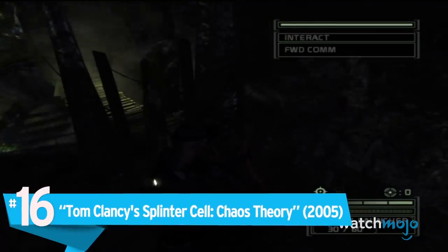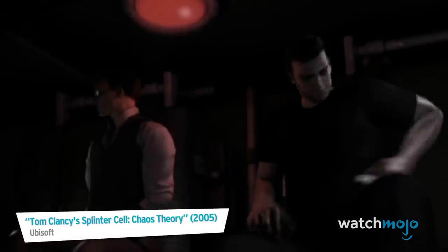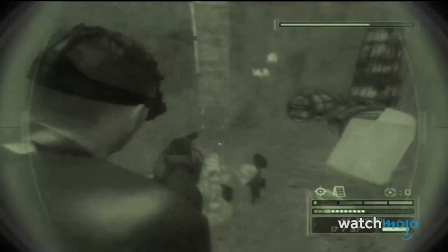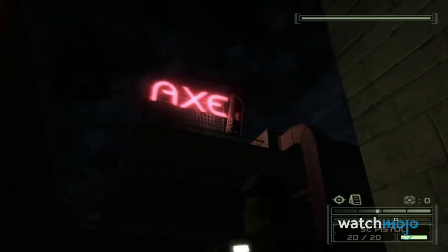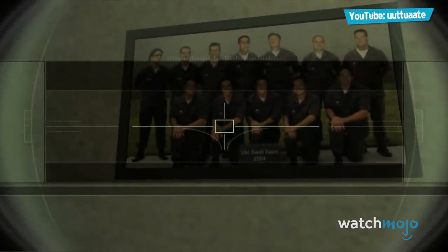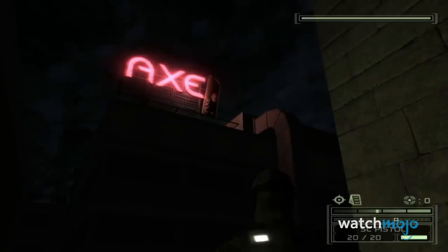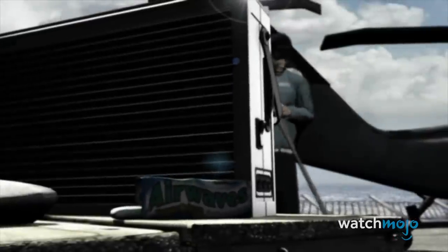Number 16 – Tom Clancy's Splinter Cell Chaos Theory. This stealth title has you playing as Agent Sam Fisher, but its product placement of Airwaves, Nokia, and Axe couldn't be less stealthy if it tried. It could be argued that the best product placement fits right in with the tone of the game, but neon lights in a darkened area and a blimp with a chewing gum brand emblazoned upon it have really worked hard to worm their way into the game. It seems there might be an uncanny relationship between stealth games and shameless product plugs, as we'll see with our next entry.